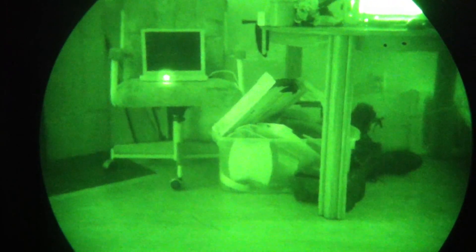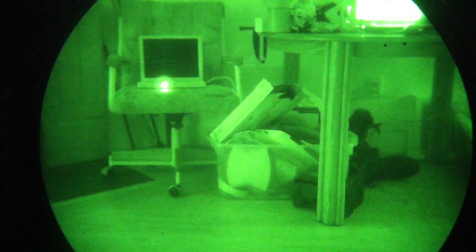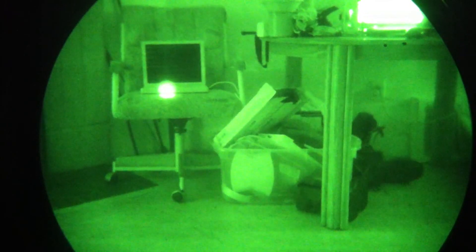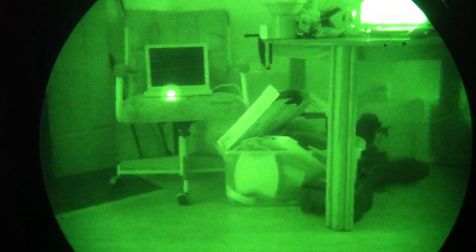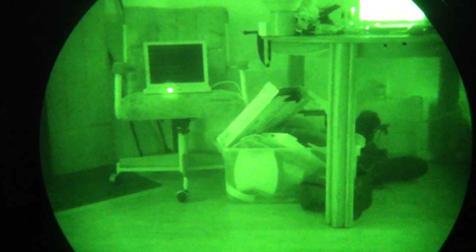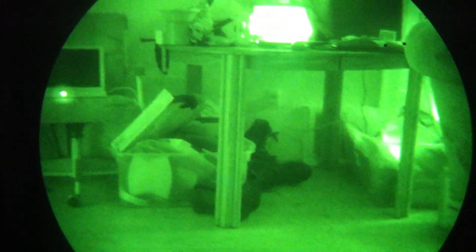We're going to be testing this with one of the Chinese digital night vision devices, which has some pluses and minuses. Keep in mind we're comparing a $250 device to a $3,000 device, so that's where some of your differences are going to come from.